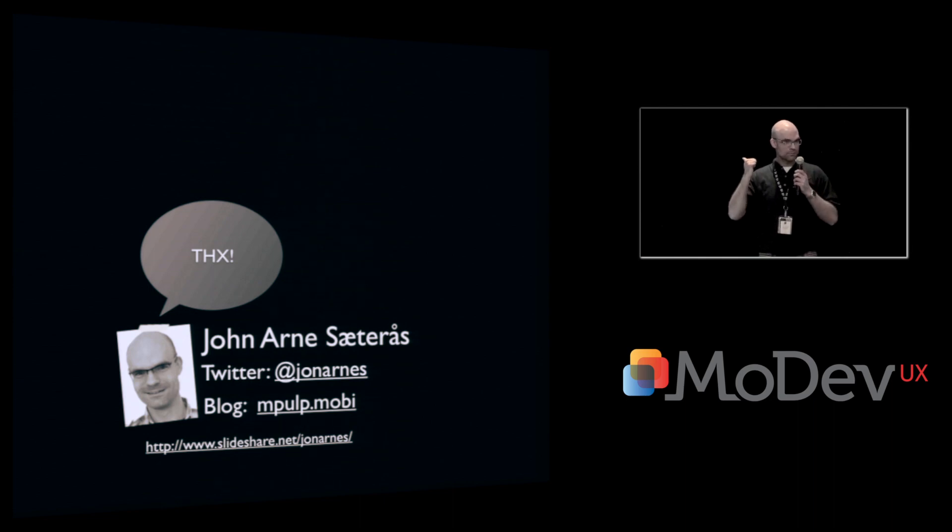I'll tweet you the BBC link — I recommend reading it. These slides will be available online as well. Thank you.